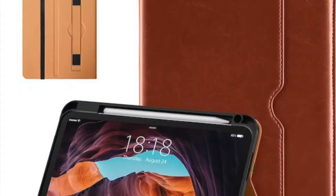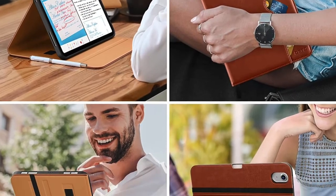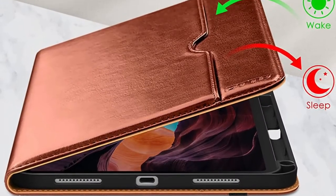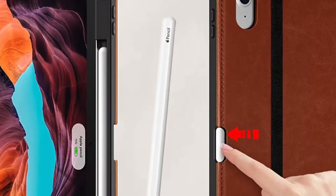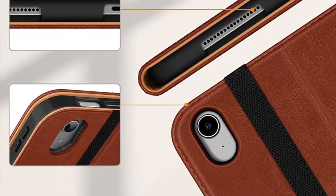First off, I would like to talk about the Ditto Folio Case. Should you need a complete folio cover for your brand new iPad 10, I would recommend you check out this offering from Ditto. Made of high-quality leather, the case features a professional-looking design.